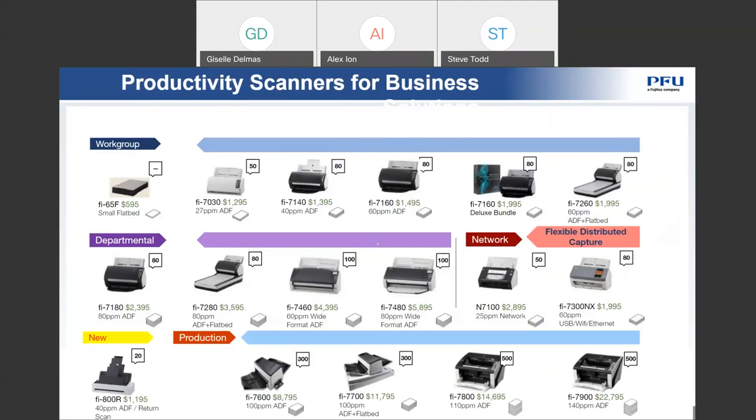The fi-7140 is also very popular, with the same footprint size — they take up very little real estate on your desk. We also have our departmental category. The only difference between workgroup and departmental is really a couple of things: one is the volume and robust nature of the speeds and feeds. You go up a little bit in daily duty cycles. If you're scanning over 9,000 pages a day or need a wide automatic document feeder, this is the category for you. The fi-7460 and fi-7480 are still desktop models but give you the ability to do 11x17 scanning.